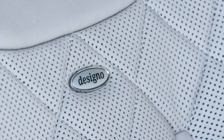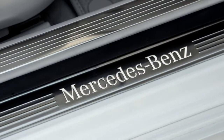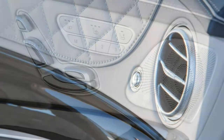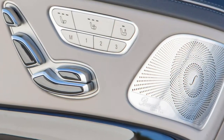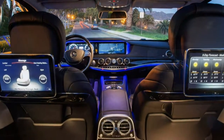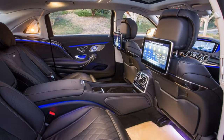This is truly one of the best cars in the world, worthy of consideration alongside the Bentley Flying Spur, Bentley Mulsanne, and Rolls-Royce Ghost — all of which cost considerably more. But with the Maybach, you're getting opulence and value all in one. The 2017 Mercedes-Maybach comes in S550 4Matic and S600 versions.